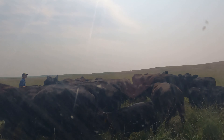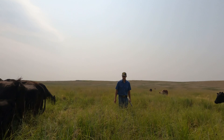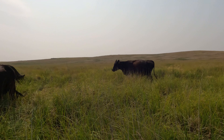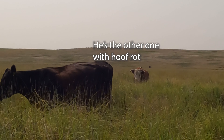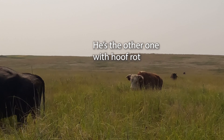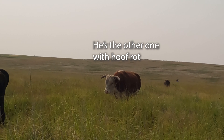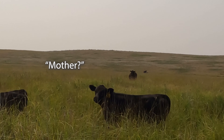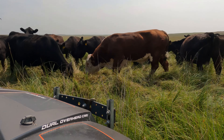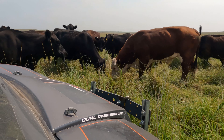See, that one that got the shot — you can hardly even tell which one it is in that group, because she hardly made a fuss. I promise they are all safe. You can't really see here how he's struggling to walk with that back left leg — that's hoof rot.